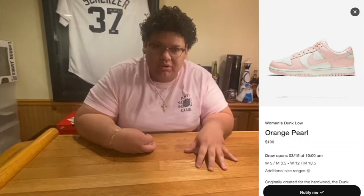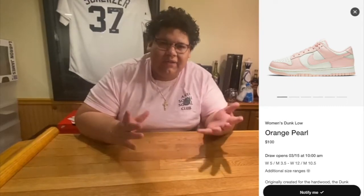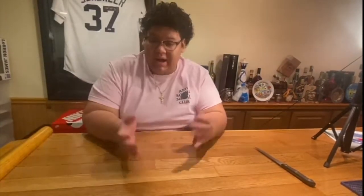The next sneaker is the women's Dunk, the Orange Pearls, which retails for $100 to $110. After taxes, if it's $100 it'll be about $120; if it's $110 it'll be like $136. This Orange Pearl Dunk is a women's sneaker, so for all you women out there make sure to enter. I'm entering for a specific person — she's a woman — not for myself. I'm not like other resellers who just enter to flip them; I'm entering for someone I know and I'll sell it to her at retail price.